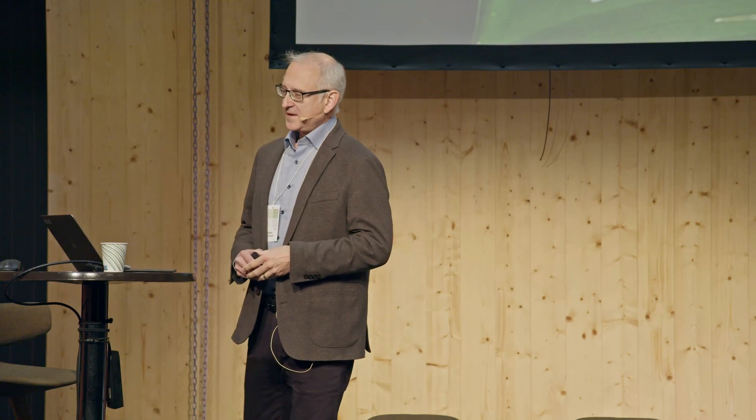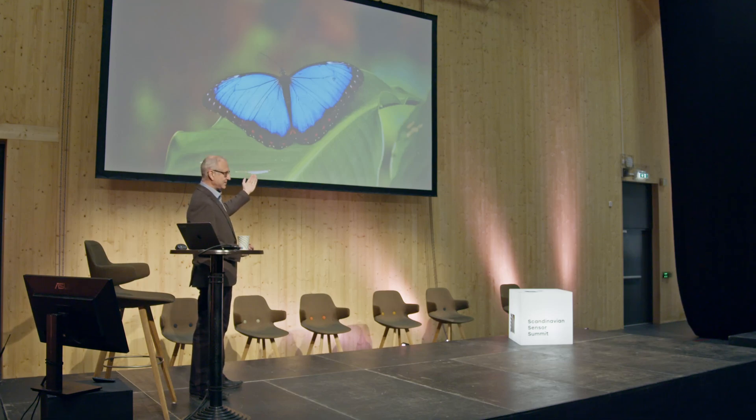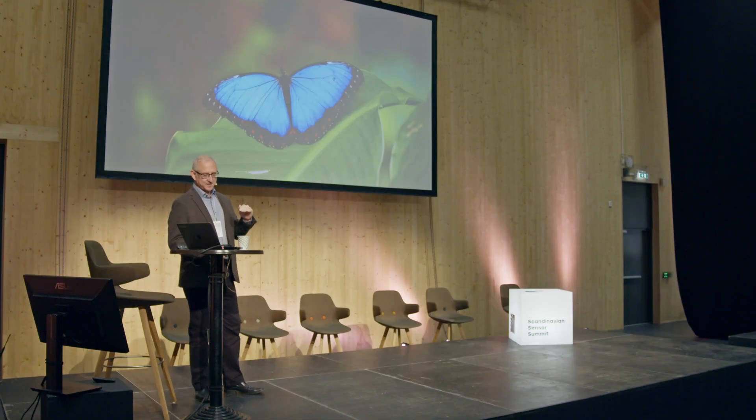I had the chance to do a postdoc at Harvard on that technology, and it's fascinating. But preparing the substrate recording is really amazingly delicate. Today, we do that digitally in a fraction of a second. It's exploiting the same principle as the iridescent colors from the blue morpho butterfly or other insects — it's a structured material.